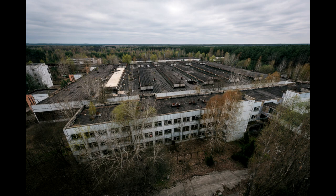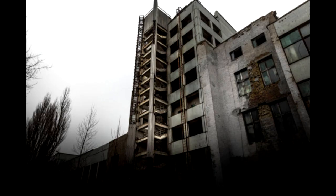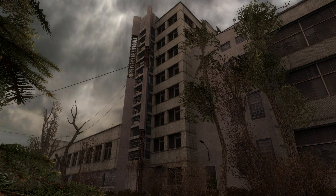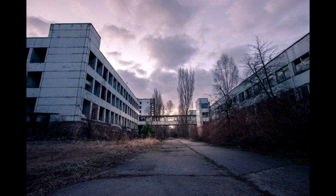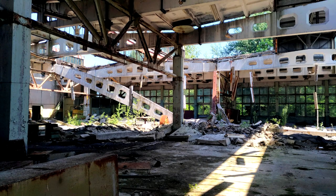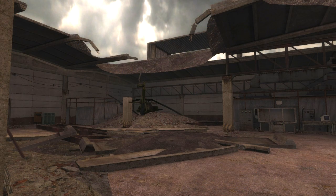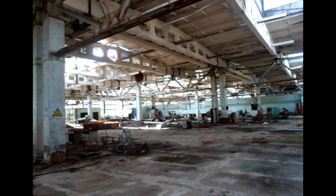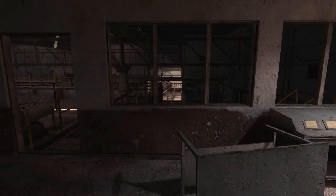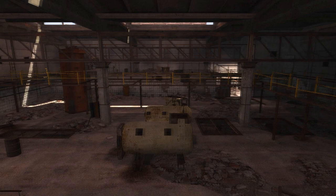So we can assume that most of the in-game history of the location is shared with its real-life counterpart. According to some sources found online, the Jupiter factory was founded in 1980 and was the second largest employer in Pripyat, right behind the Chernobyl power plant of course. The factory had around 3,500 workers and officially it produced cassette recorders and other parts for home appliances. However, this was only a cover-up, as in reality the factory's main purpose was to build and test military-grade components such as semiconductors, computers,